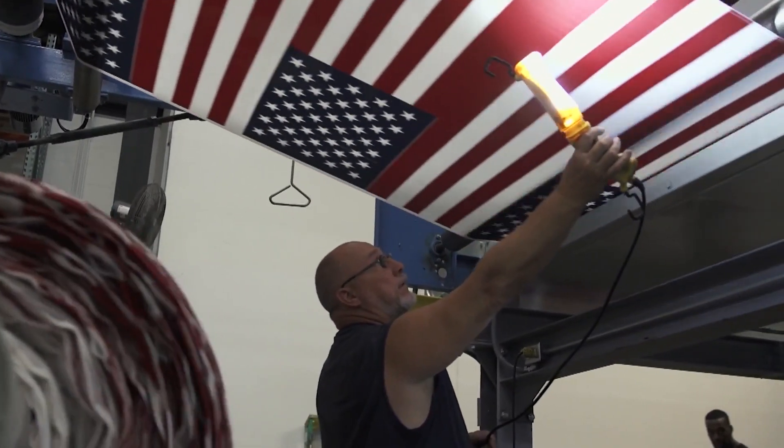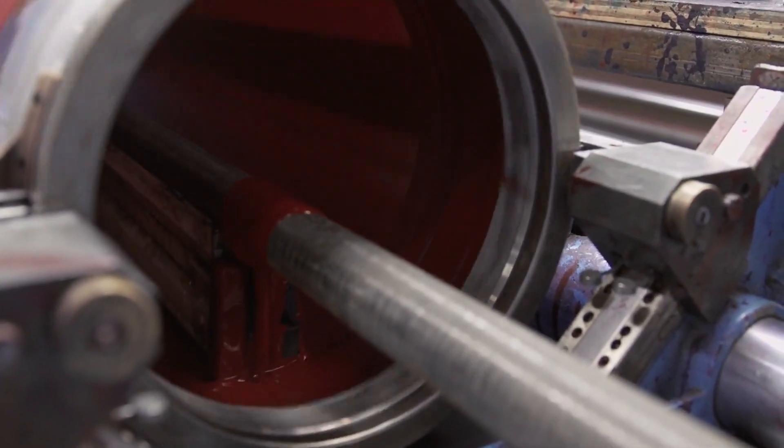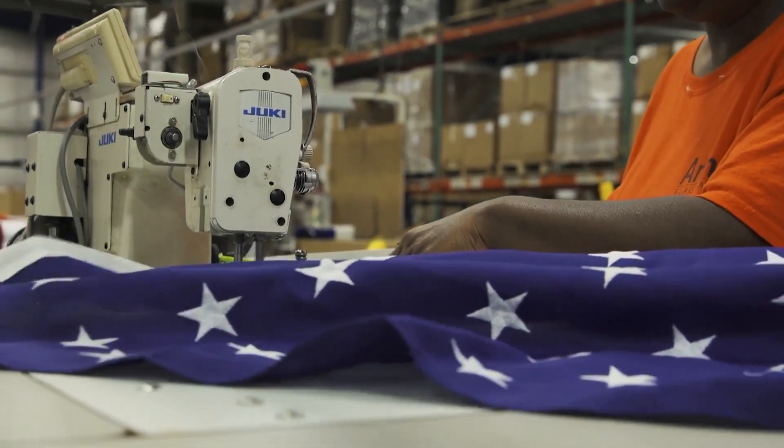It is the single greatest symbol that recognizes our country. The fact that someone wants to display that in front of their business or in front of their home, or they want to present that to someone as a gift — to me, that's pride in country, and I think that's pretty awesome. When you come in and you see all this red, white, and blue hanging every day, everybody takes pride in their work. It's a flag that represents your country. It's something you really enjoy doing because you're doing it for your country.